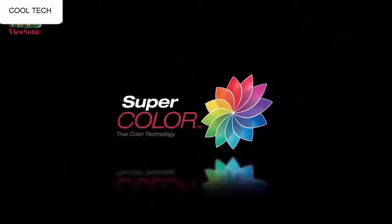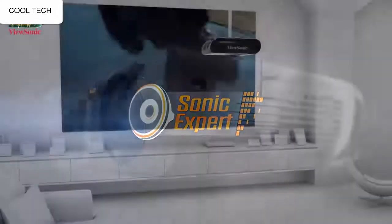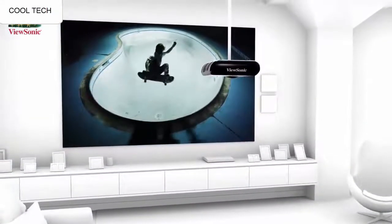It was very easy to tune and setup. I have connected it to my laptop and it worked instantly and without issues. The sound that comes from the projector is honestly good enough for a casual movie night.